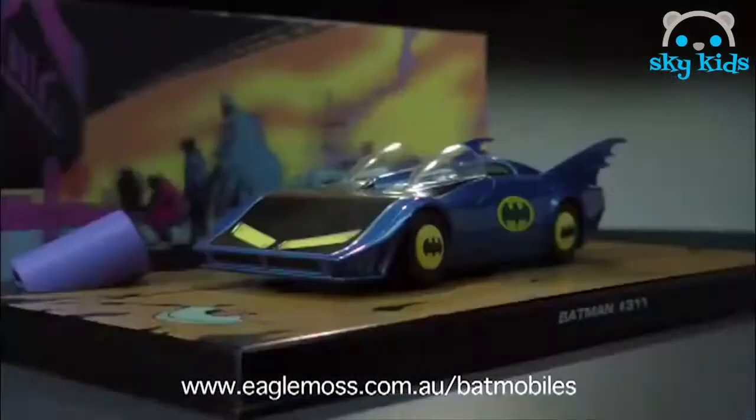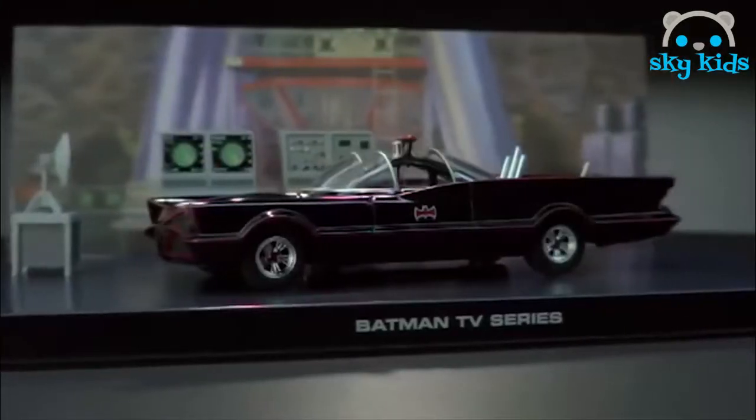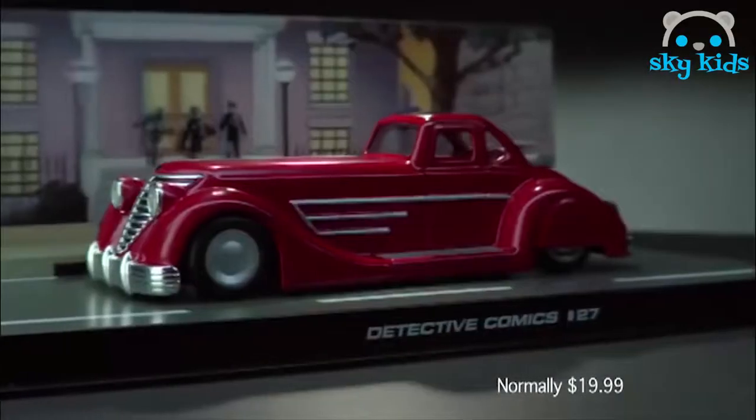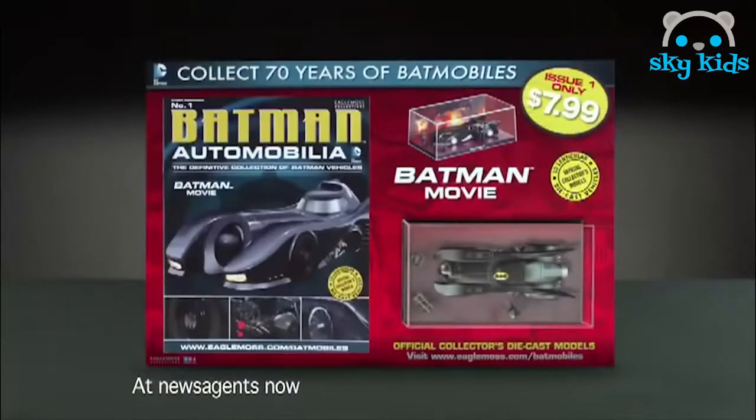It's centered on its own display base against a 3D lenticular of original scenes. From the comics to the hit TV series to the blockbuster movies, they're all here. From 1930s retro to 21st century awesome with a fantastic fold-out magazine. Part 1 is parked at your newsagents now, just $7.99.